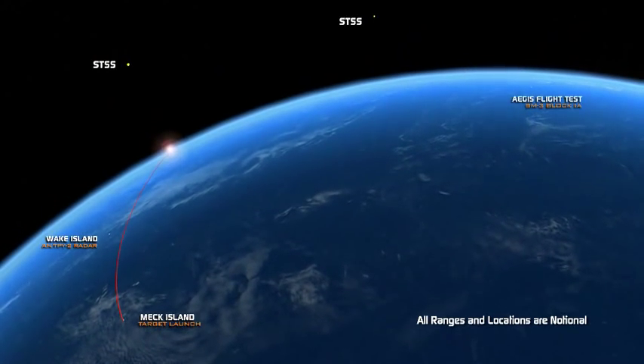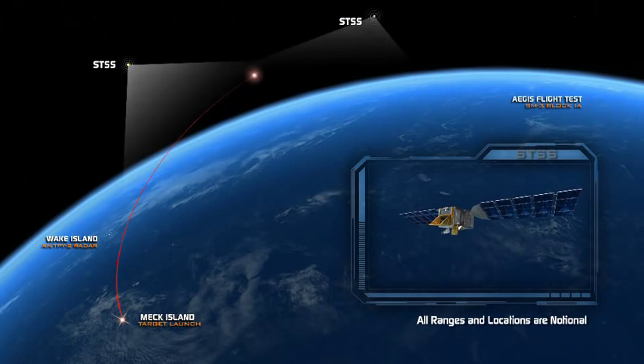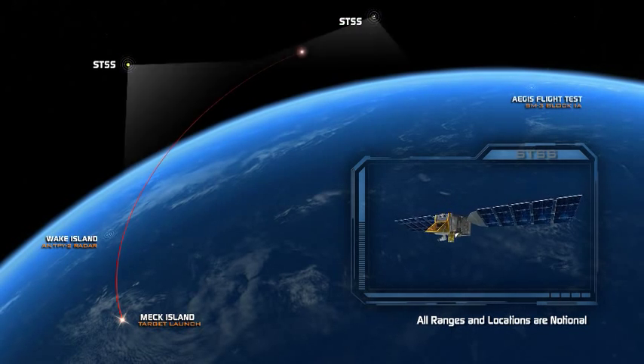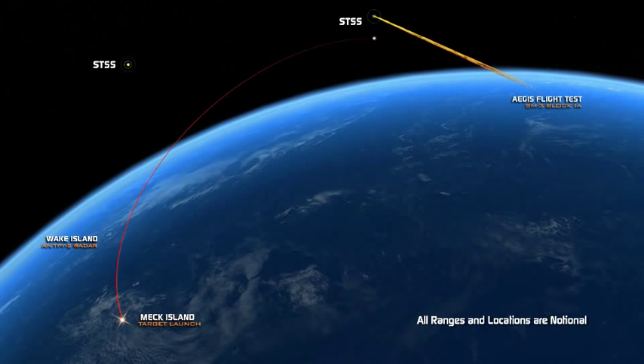We sent Antipi-2Q data to two Space Tracking and Surveillance System satellites, or STSS, allowing them to acquire and track the target from space, then transmitting their data back to the BMDS.